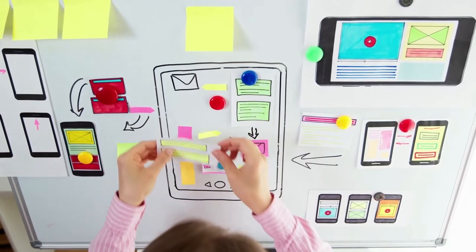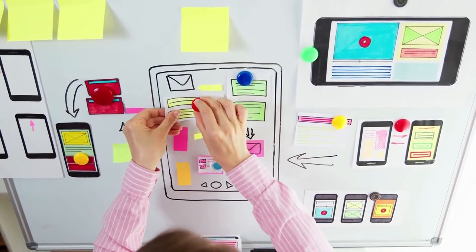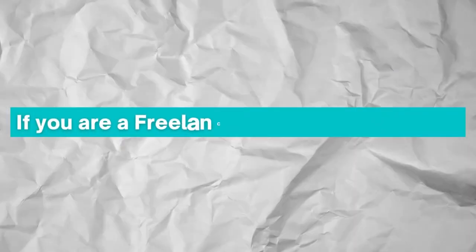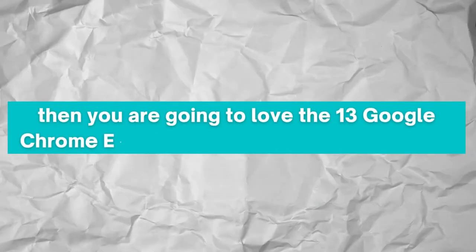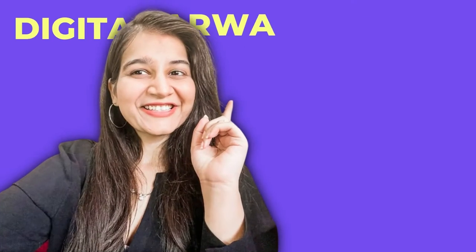Designing can be a very time-consuming job and if you are a freelancer, your time is super precious. Tools and systems make a designer's life so much easier. If you are a freelancer or a design student, you're going to love these 13 Google Chrome extensions that I'm going to be talking about.